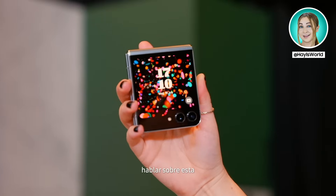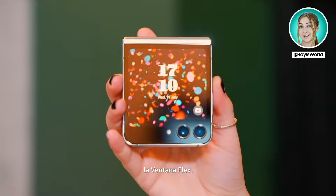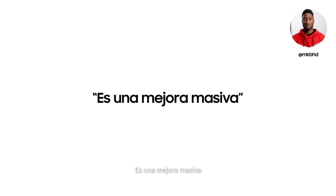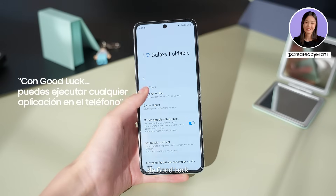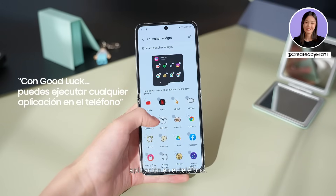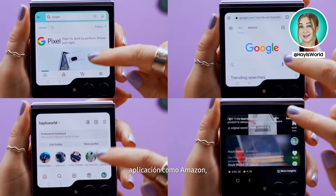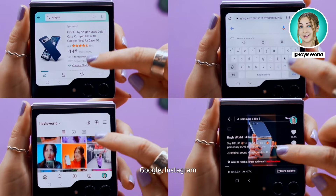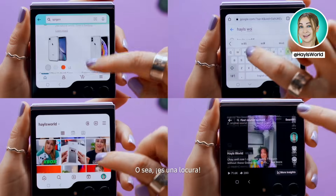We have got to talk about this epic new cover display, or what Samsung is calling the Flex Window. This is huge — it's a massive improvement. That's way more screen for checking the time or reading notifications. With the Multi-Star app from GoodLock, you can run any app on the phone. You can open up and browse literally any application like Amazon, Google, Instagram, and believe it or not, even TikTok. I mean, that's just nuts.